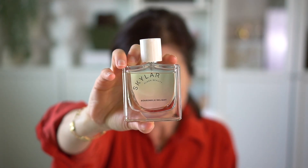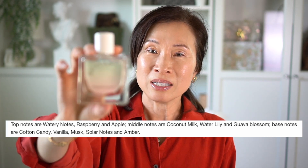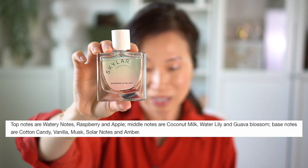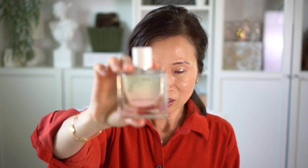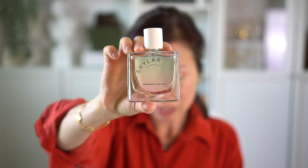My first favorite is this perfume — the Skylar Boardwalk Delight. It smells so good! I'll put the notes on the screen. It smells a little like cotton candy but not as sweet. Considering some of these summer scents, I feel like they don't last as long, but this one has pretty good longevity.